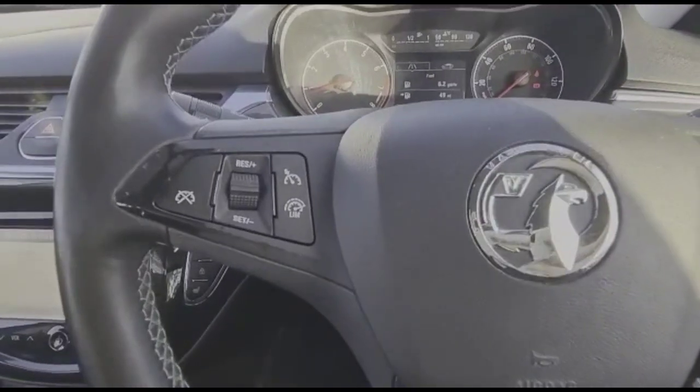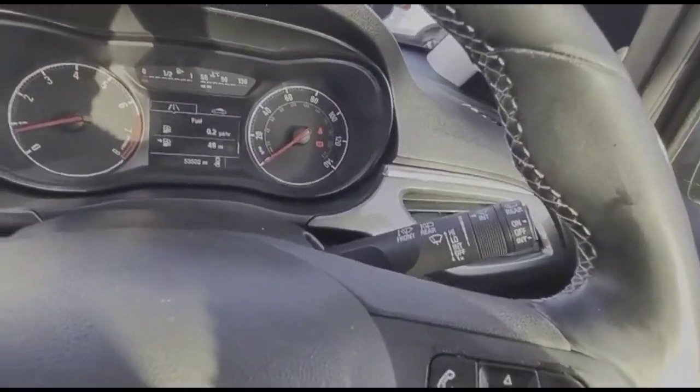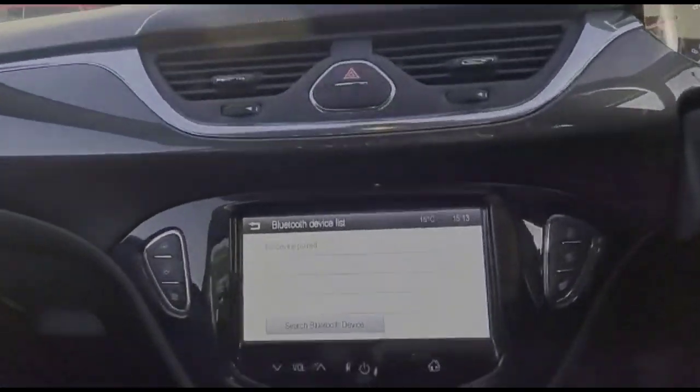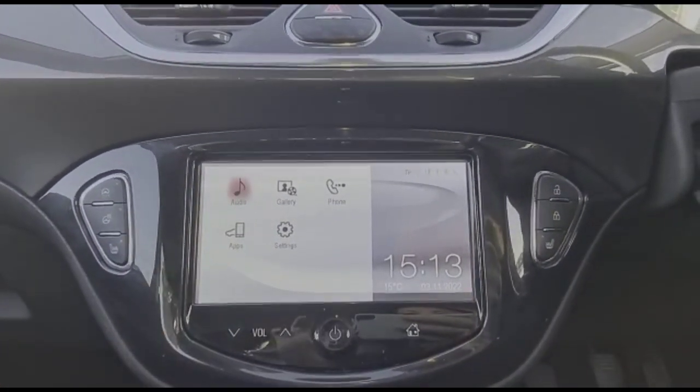Inside, there's a multi-function steering wheel with cruise control plus audio and Bluetooth controls, a central display in the dashboard, and a touchscreen infotainment system with radio and Bluetooth.